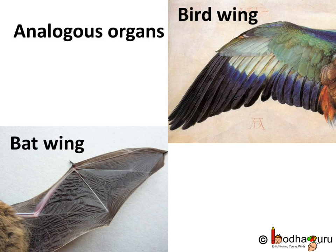Here we see the wings of a bat and a bird. Both birds and bats have wings. But in the case of birds, the wings are covered with feathers, while the wings of bats consist of flaps of skin stretched between the bones of the fingers and arm. In both cases, in the case of birds and bats, the wings serve the same purpose, though their basic structure is different. Such organs are called analogous organs. Their origin is different but they look similar as they serve the same purpose.